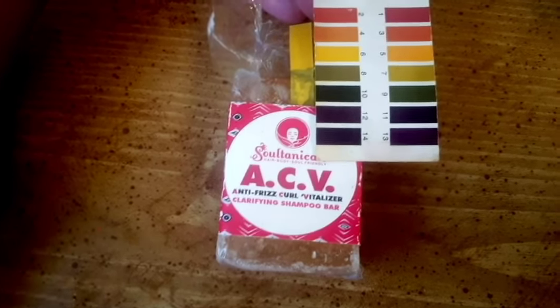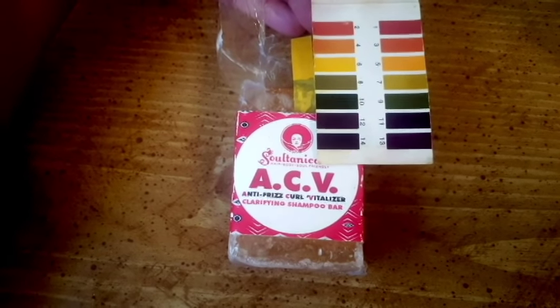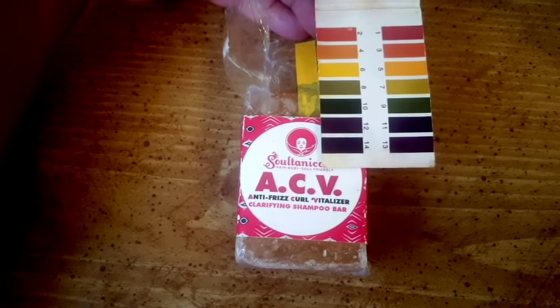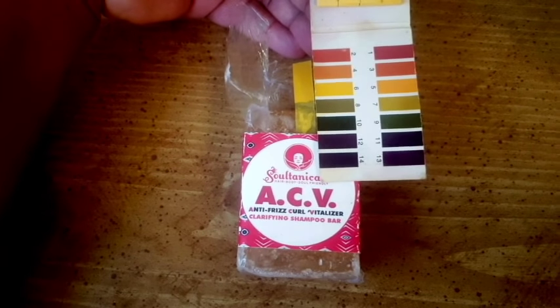The benefit you see using higher pH products is that they may let more moisture in in the short term, but the negative is that they can be harsher on the hair and harsher on the cuticle, and cause cuticle damage, high porosity, and breakage in the long run.